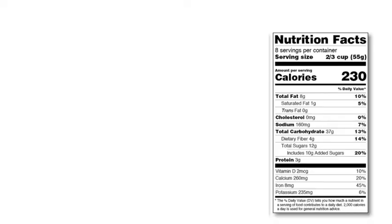Why did they get rid of calories from fat on the new nutrition facts label? The nutrition facts label shows the total amount of fat in a product and its percent daily value, as well as two types of fat: saturated and trans fat. So why did they get rid of calories from fat?